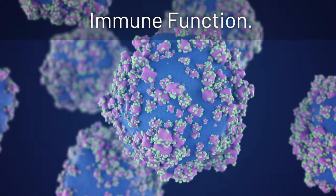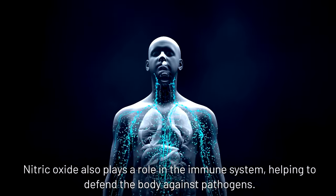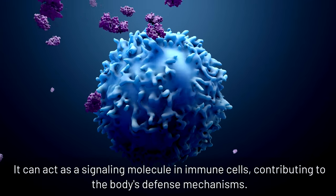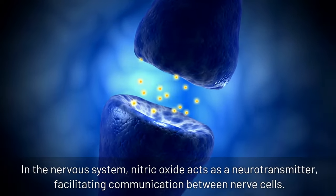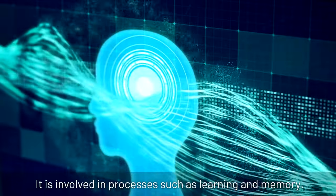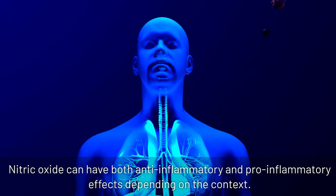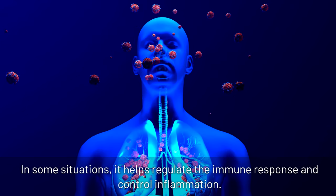Immune function: nitric oxide also plays a role in the immune system, helping to defend the body against pathogens. It can act as a signaling molecule in immune cells, contributing to the body's defense mechanisms. Neurotransmission: in the nervous system, nitric oxide acts as a neurotransmitter, facilitating communication between nerve cells, and is involved in processes such as learning and memory. Inflammation: nitric oxide can have both anti-inflammatory and pro-inflammatory effects depending on the context, and in some situations it helps regulate the immune response and control inflammation.